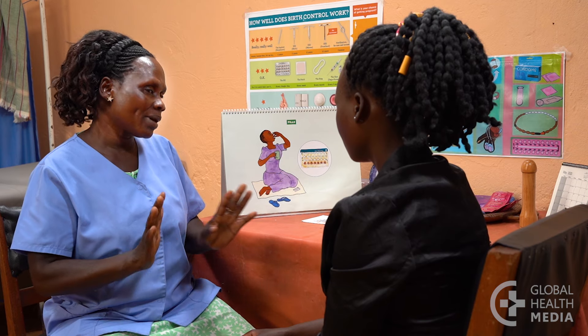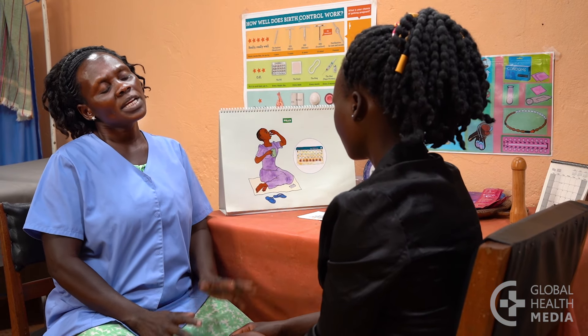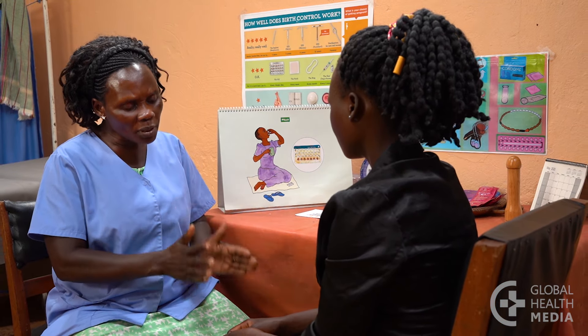Not having your monthly bleeding is safe and won't cause any illness. Blood is not building up in your body. When the pill is taken continuously, only a small amount of blood is present in the uterus.